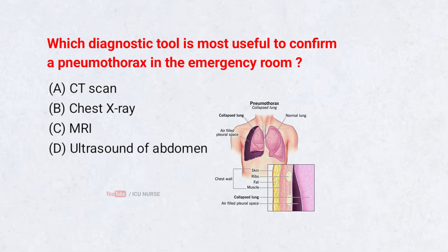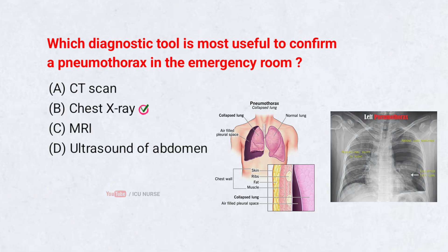Which diagnostic tool is most useful to confirm a pneumothorax in the emergency room? A. CT scan. B. Chest X-ray. C. MRI. D. Ultrasound of abdomen. Correct answer: B. Chest X-ray. A chest X-ray quickly shows air in the pleural space, confirming pneumothorax. It is fast, widely available, and ideal in emergencies.